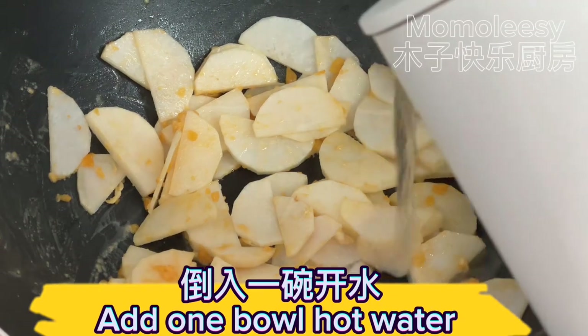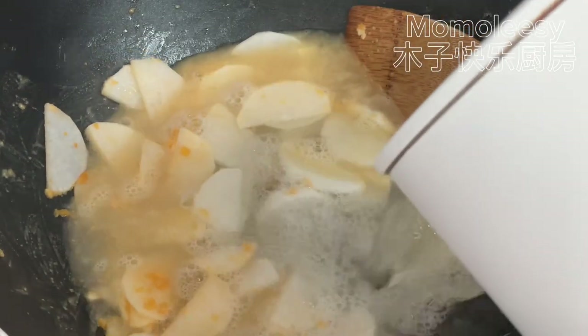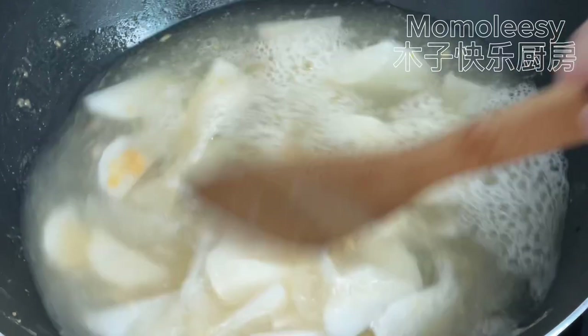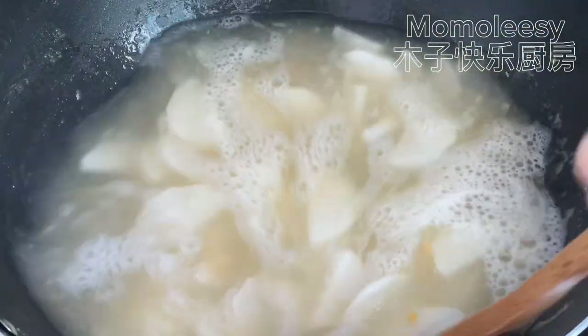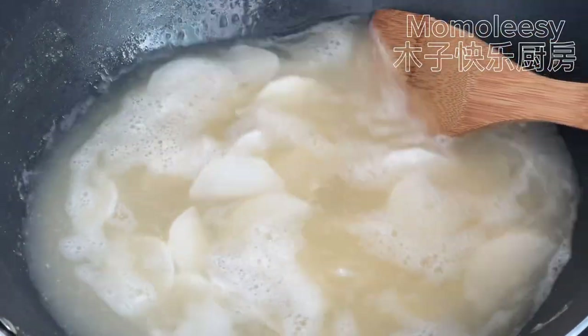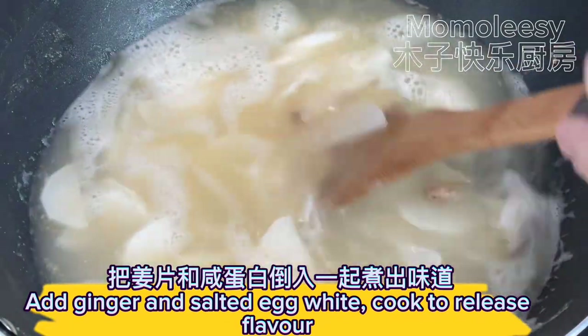Add one bowl of hot water, then add the ginger and salted egg white. Cook to release the flavor.